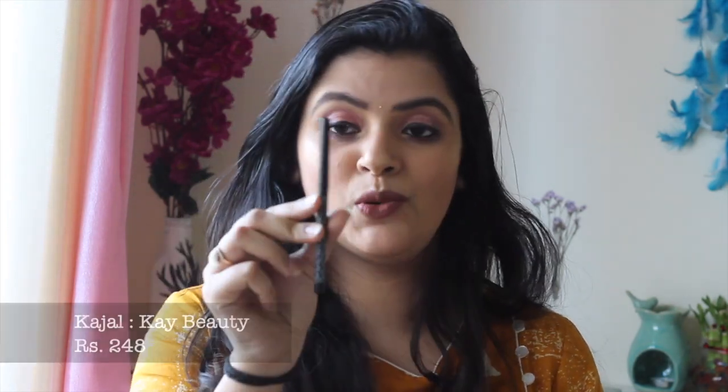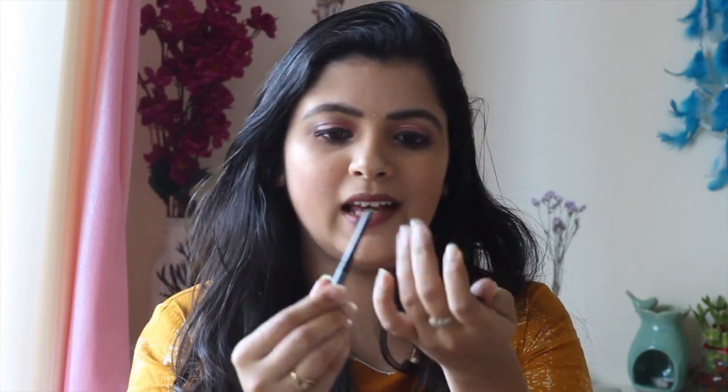The kajal I've been hooked on is the K-Beauty Retractable Kajal Pencil. It is for Rs.249, which is a little pricey for a kajal, but the quality is amazing. It is so smudge-proof that you need no touch-up at all throughout the day. Definitely try K-Beauty kajal.